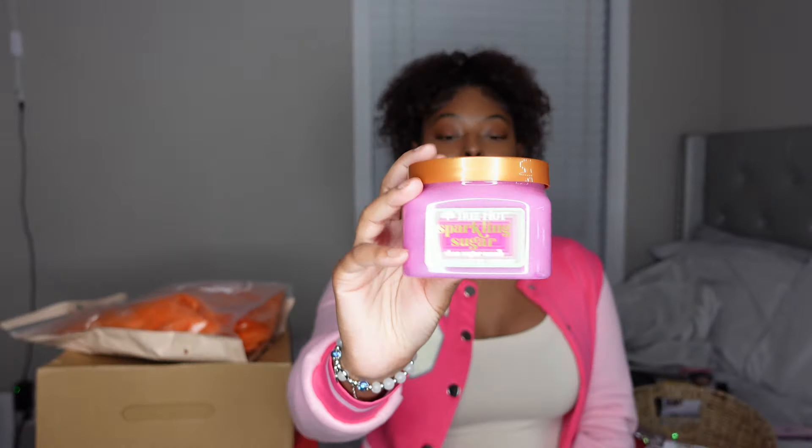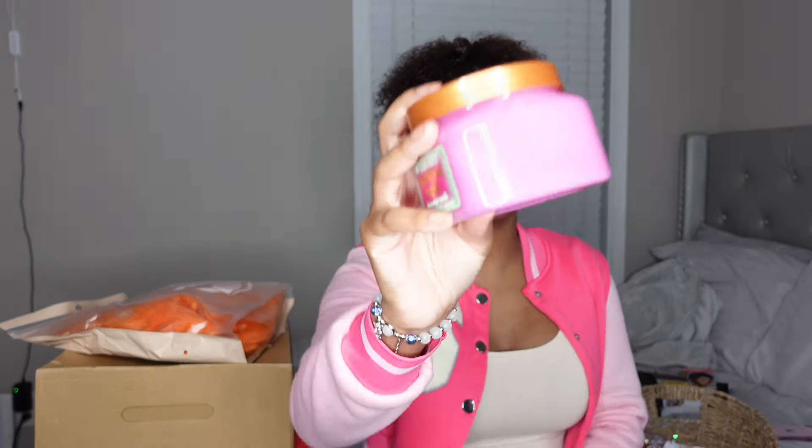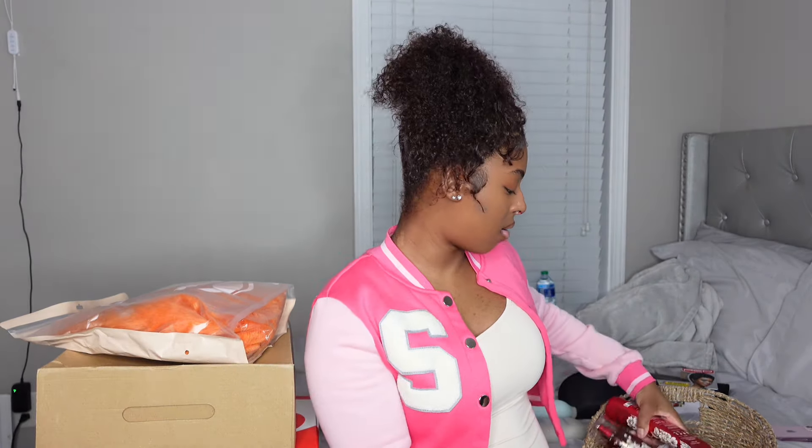Next I got this scrub — I love a good sugar scrub. The color is so beautiful, and this one is Tree Hut Sparkling Sugar, so it has little sparkles in it. I really hope it leaves sparkles on my skin. It smells really, really good. I also have another scrub from Bath & Body Works in the Saltwater Breeze scent, which is my favorite scent of all time.